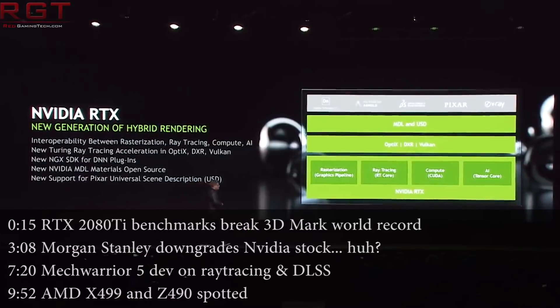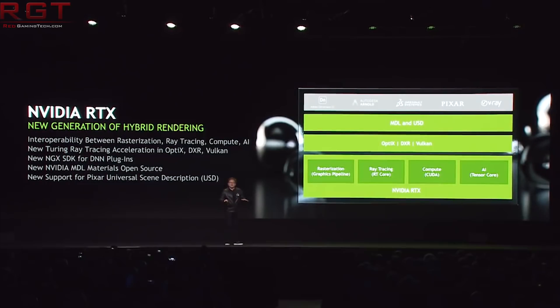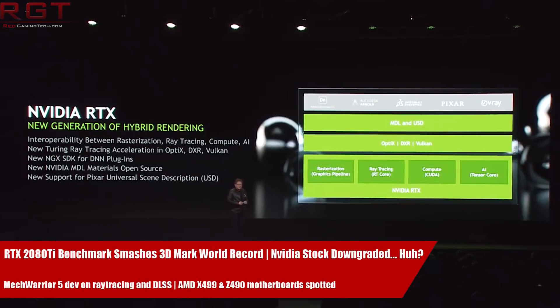Hello and welcome to this Red Gaming Tech video. I'm Amata, and as always I'm going through the latest and greatest from the tech world in the last 24 or so hours. So what do I have for you today?